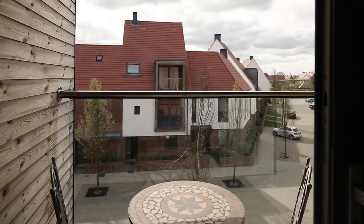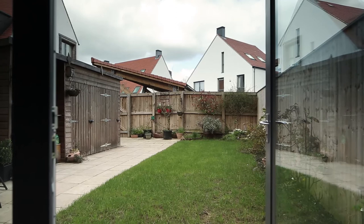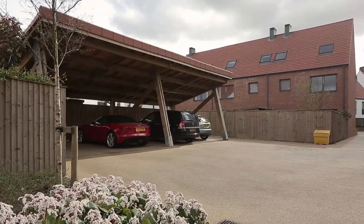To the second floor of the house is a really super master bedroom suite with a balcony leading out to the front of the house. To the rear of the house is a well-maintained lawn and garden.